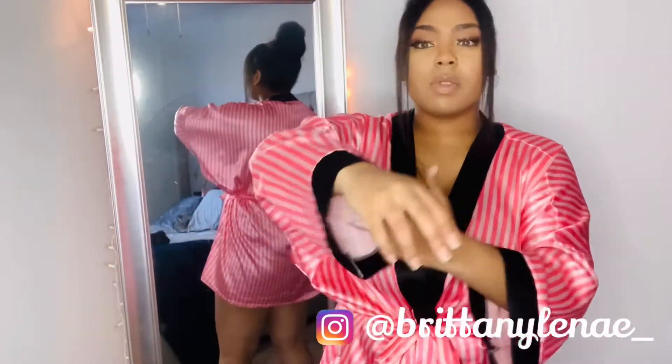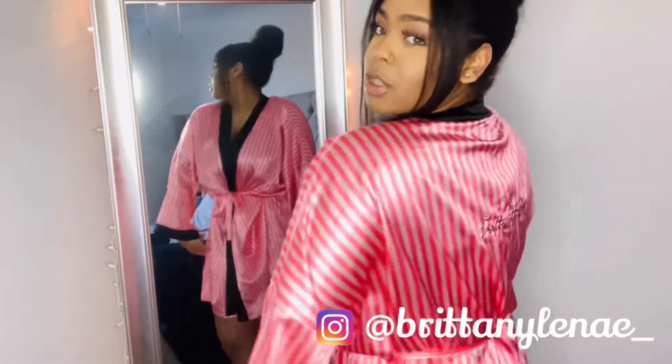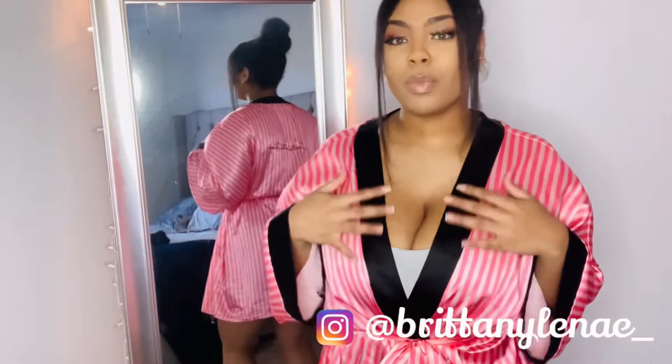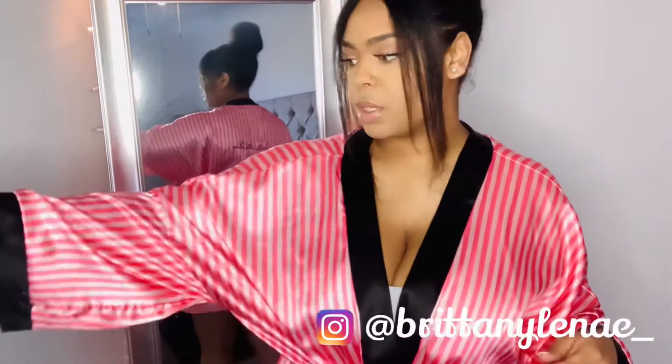It's super comfy, the sleeves are huge. I love it, I absolutely love it. And I'll turn around — as you can see, it says Pretty Little Thing on the back of it. So if you need a nice little cute robe, I'll try and link all this stuff down below if I can remember.